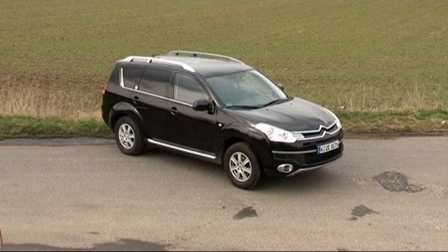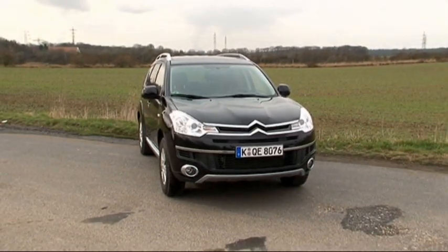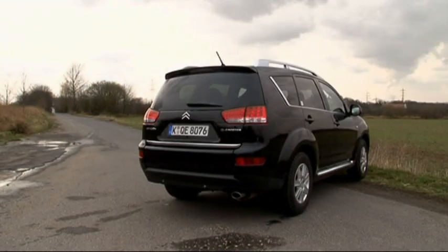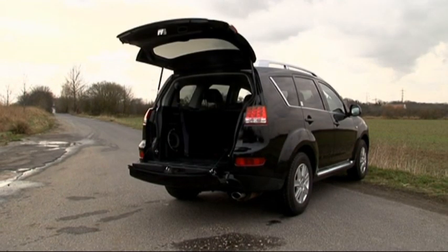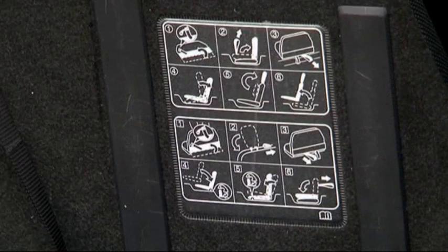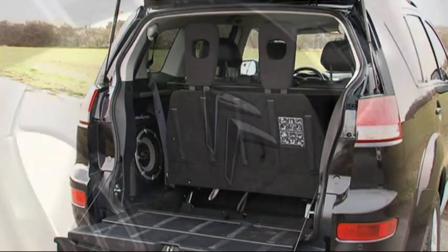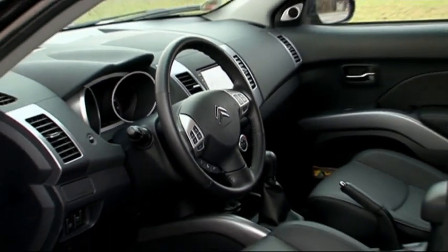Based on looks alone, the C-Crosser resembles a robust, generously-dimensioned station wagon. The double chevrons at the front are typical of a Citroën. At the back, a tall tail end with a low loading edge, with the lower portion of the tailgate opening separately. The variable seating configuration allows you to turn a 5-seater into a 7-seater. The interior has a sophisticated and upscale feel.